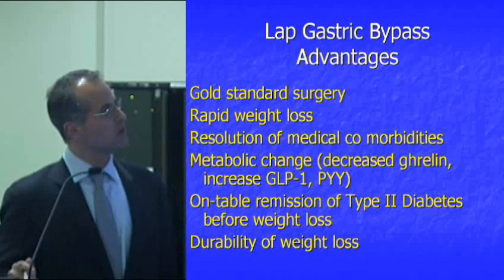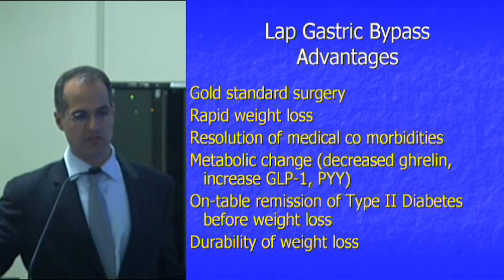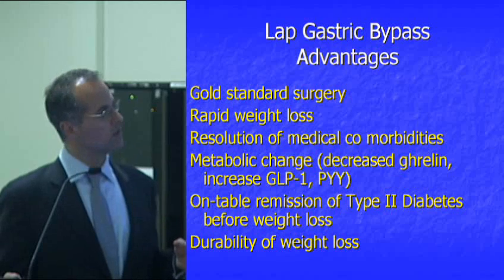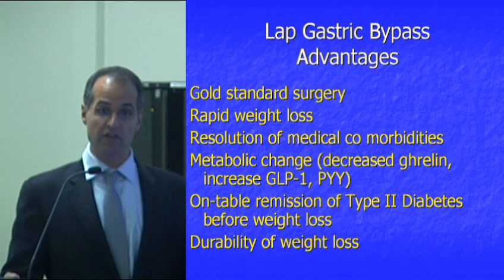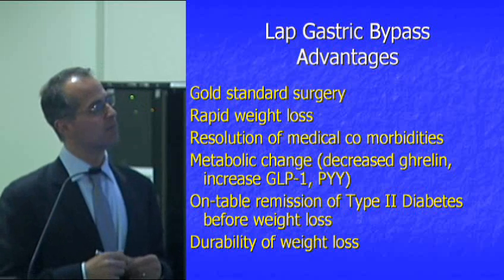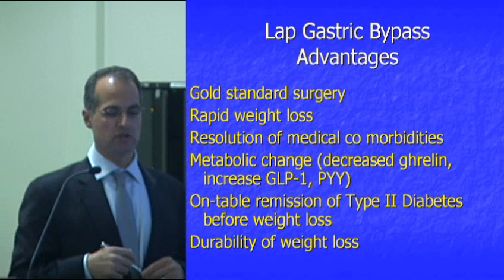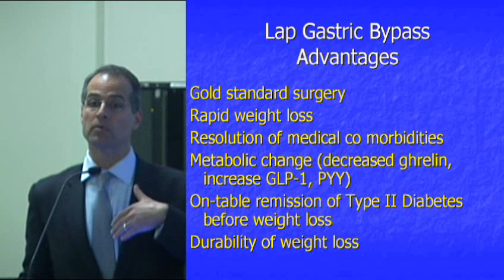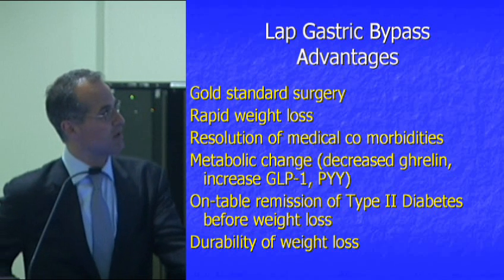The advantages of gastric bypass: we consider this the gold standard surgery. That means it's the most effective surgery for weight loss, and it's very effective for the other medical comorbidities. In terms of the combination of weight loss and effectiveness on comorbidities, it's the gold standard. It's really the only surgery that's been shown to decrease mortality — meaning people live longer after surgery.